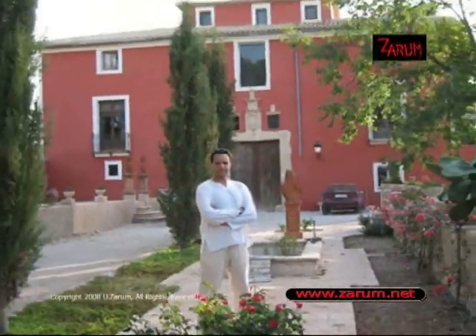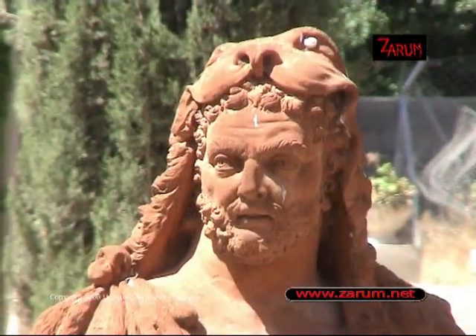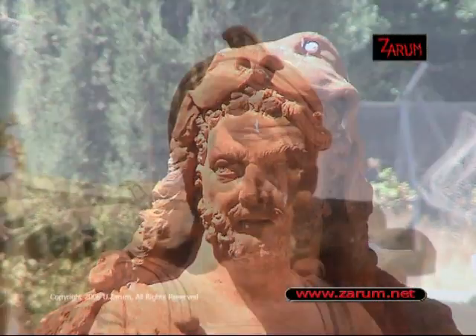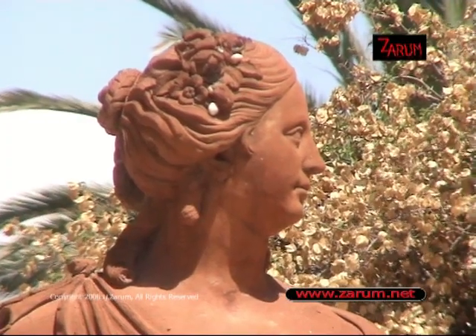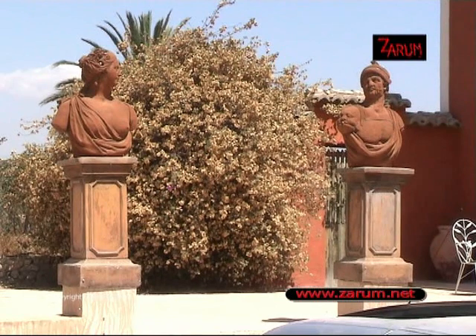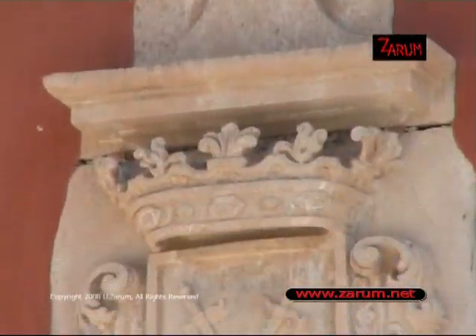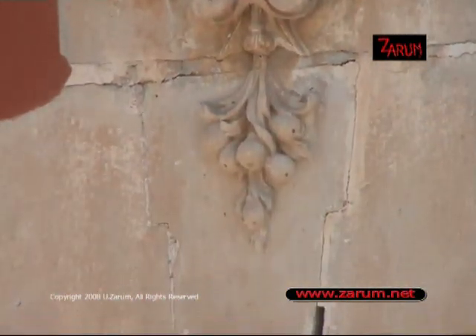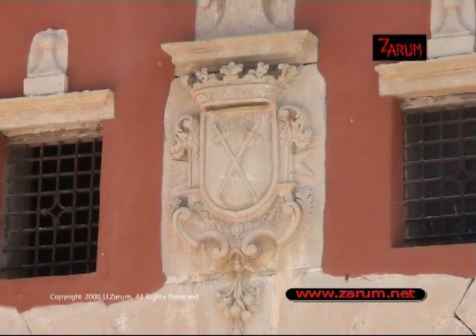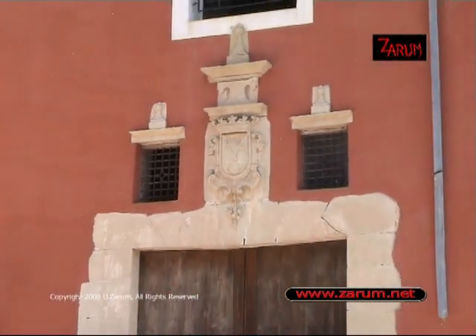This is the main entrance to the house, and just opposite is a church, which was a very common feature in these kinds of estates built 300 years ago. The aristocracy tended to build their own churches on their properties. This is the coat of arms. It's rumored to have once belonged to a French general — or rather a Spanish general — who was given the property by the Spanish king.